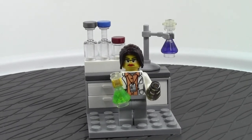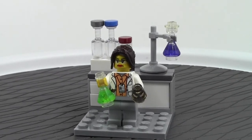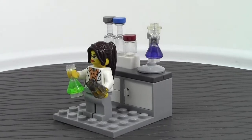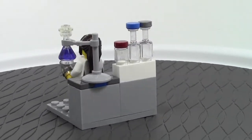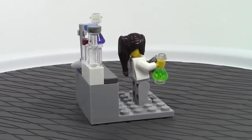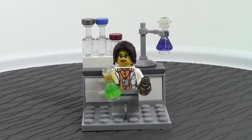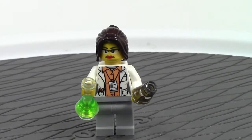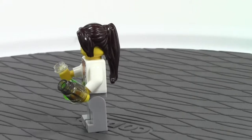Here's the final set in this set, and it is the female scientist. We'll do a 360 of it here before I show you the minifigure and talk more about the actual set itself.